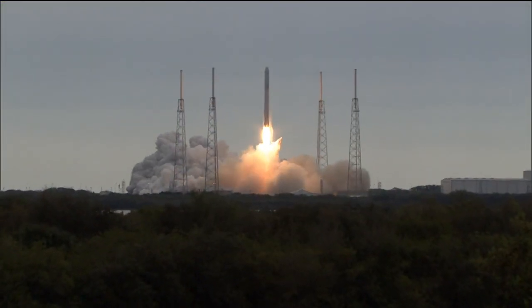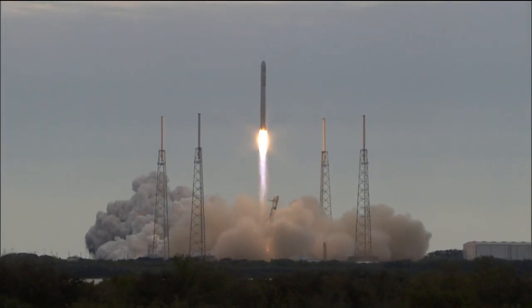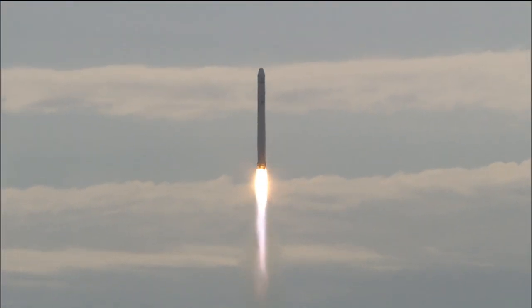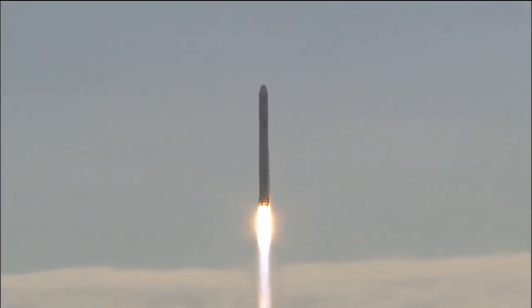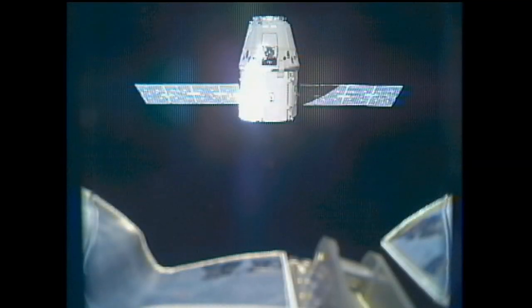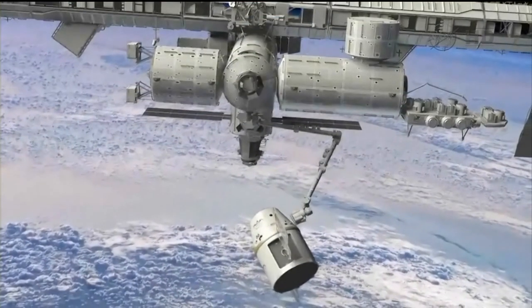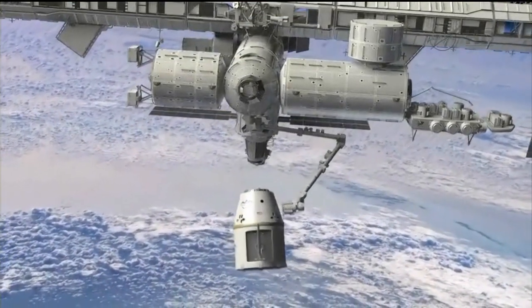We're an external payload, so what they're going to do is mount us in the trunk of the Dragon, which is on the underbelly. We're almost upside down, kind of like in a bat cave. We'll launch on the SpaceX rocket and get up to the space station. The Dragon will phase with the space station, get within a few hundred meters, and then the robotic arm comes out and grabs the Dragon, opens up the trunk — just like you'd open up your trunk on your car — pulls out OPALS, and relays us in about three or four hours over to our ELC location, which is basically a pallet on the outside of the space station that points down towards the ground.